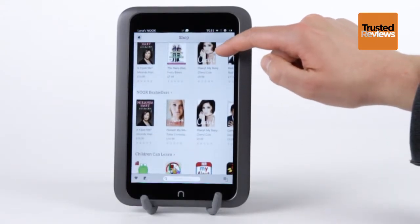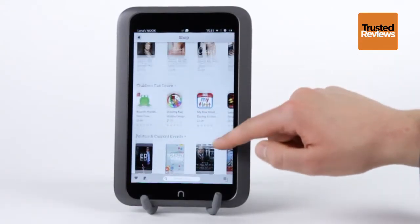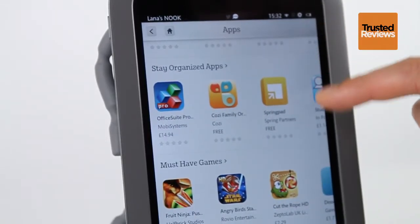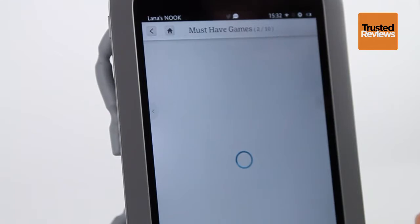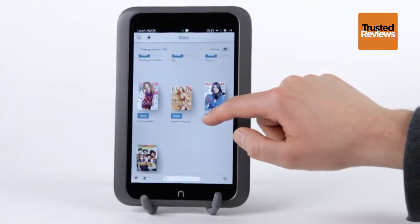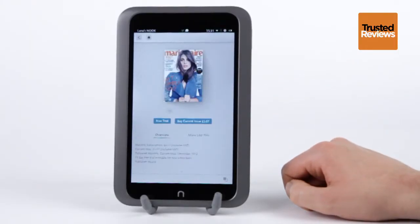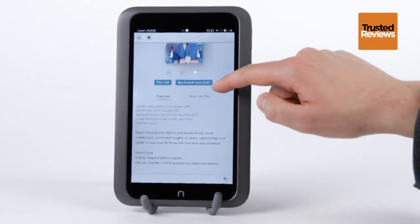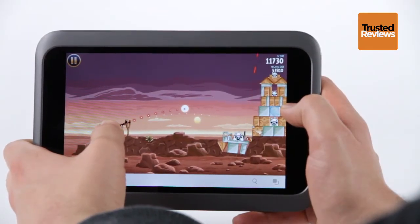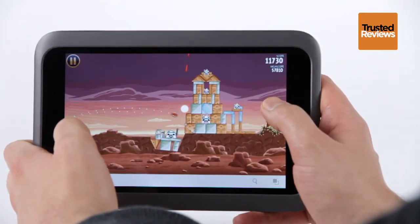Barnes & Noble's main aim with the Nook HD is to get you downloading content from its Nook store. This incorporates an app store, a books and magazine shop, plus a movies and TV hub — though no video is available in the UK as yet. It's a neat package, but it's nowhere near as well stocked as the stores you get with a standard Android tablet or an Amazon one. Basics like Angry Birds are here, but there's just too much else missing at present.